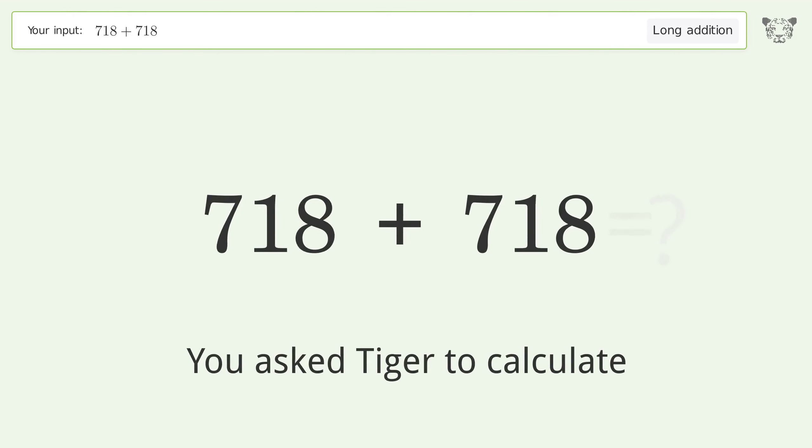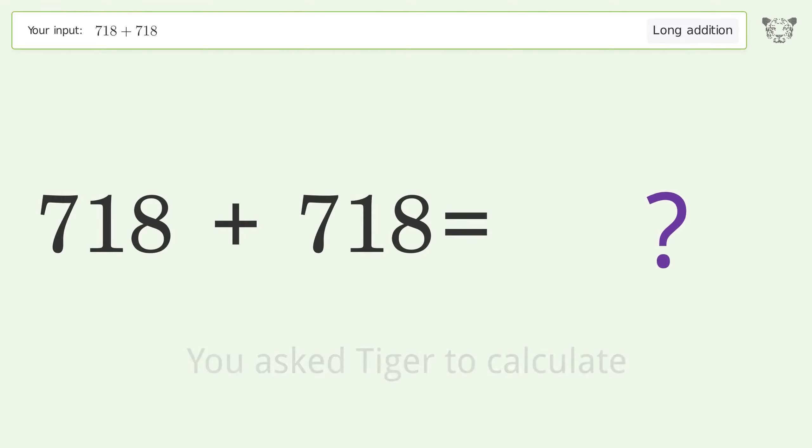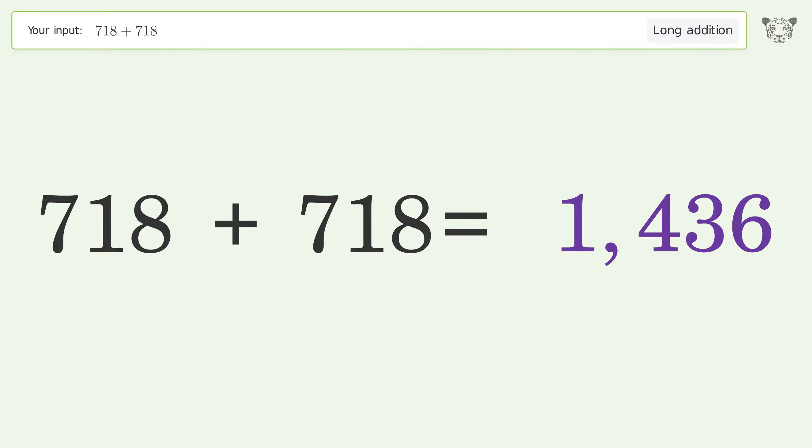You asked Tiger to calculate. This deals with long addition; the final result is 1436.